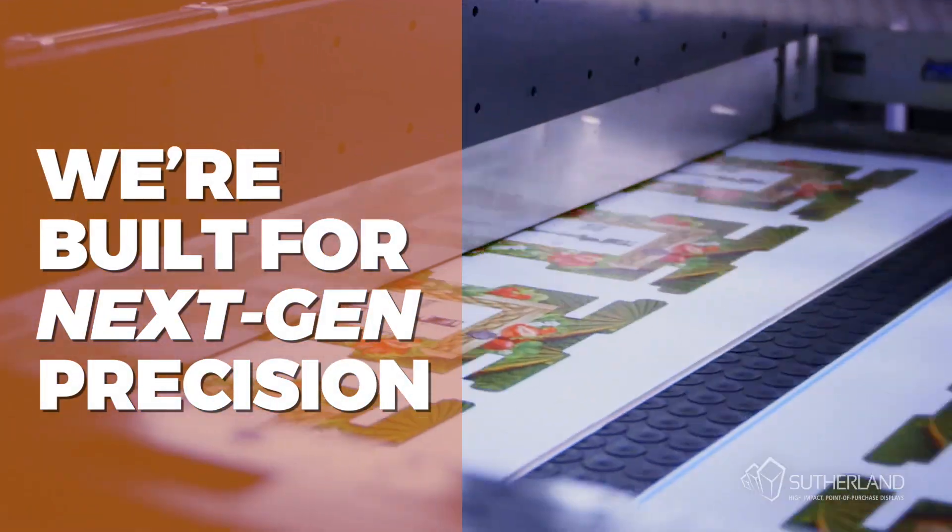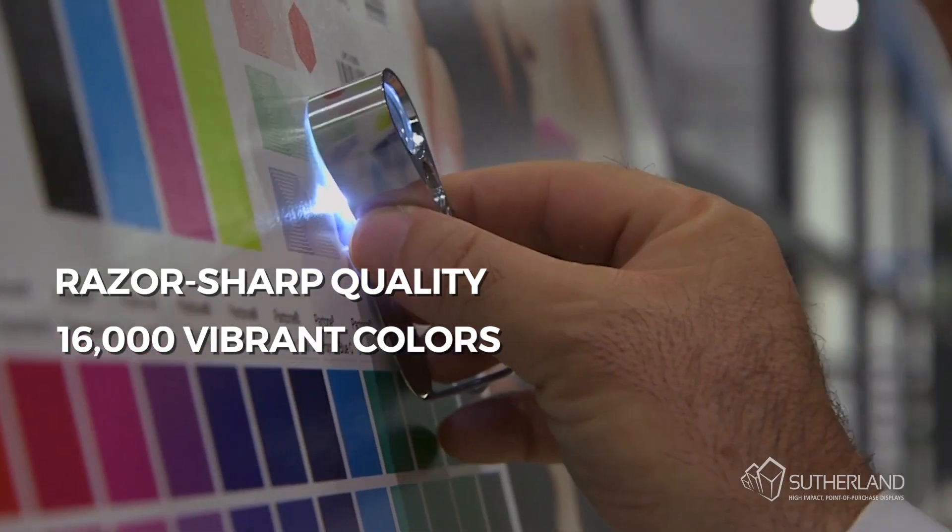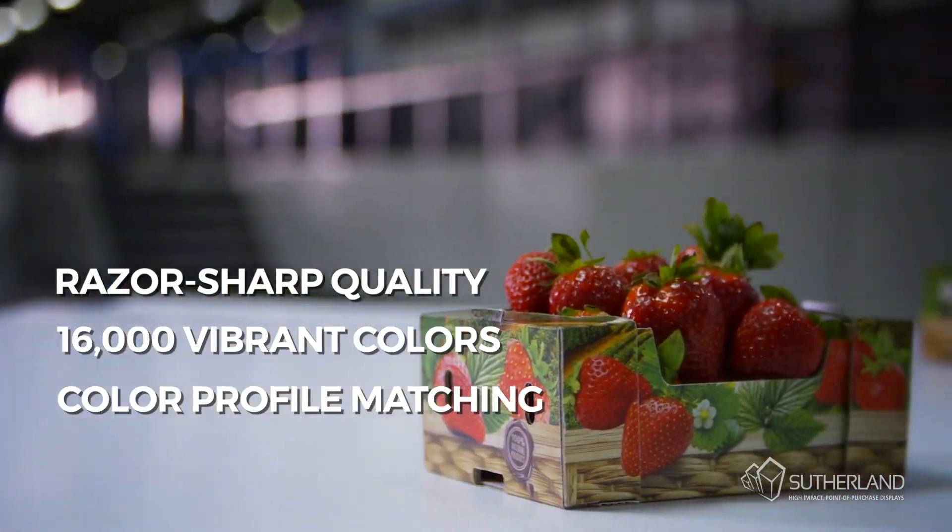We're built for next-gen precision with razor-sharp, offset-quality printing of over 16,000 vibrant colors, including your brand's specific color profile.